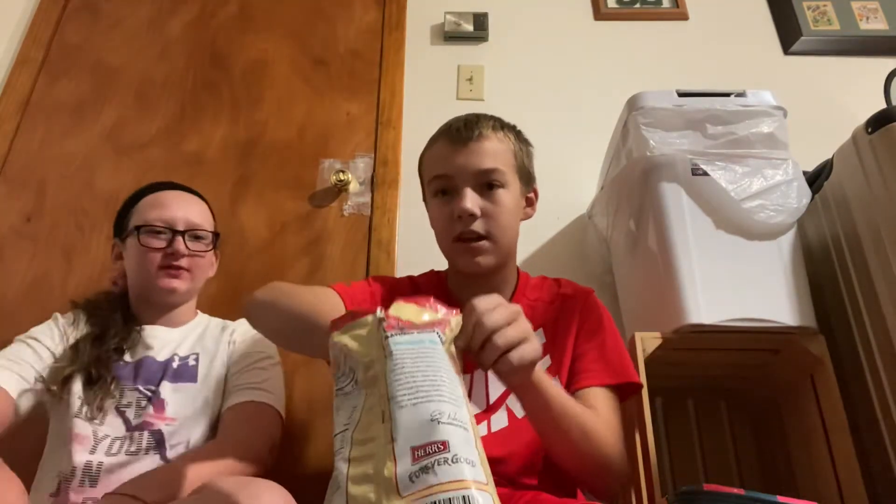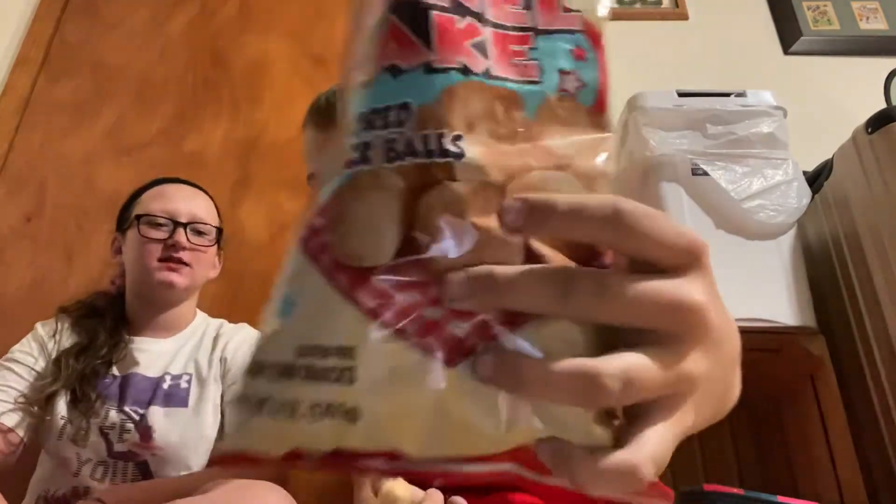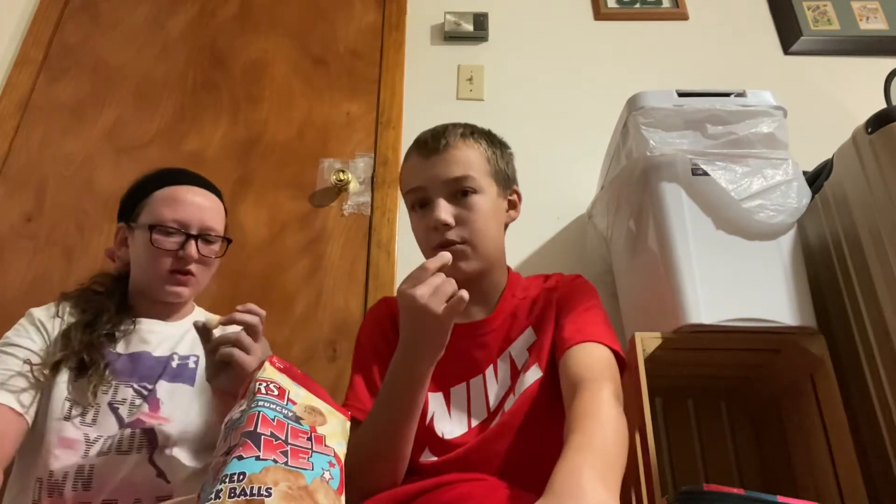They look like the mini donuts from Dunkin'. That's what they look like on there. Smell like glazed donuts. Apparently funnel cake. Ew, they look like white cheese balls.